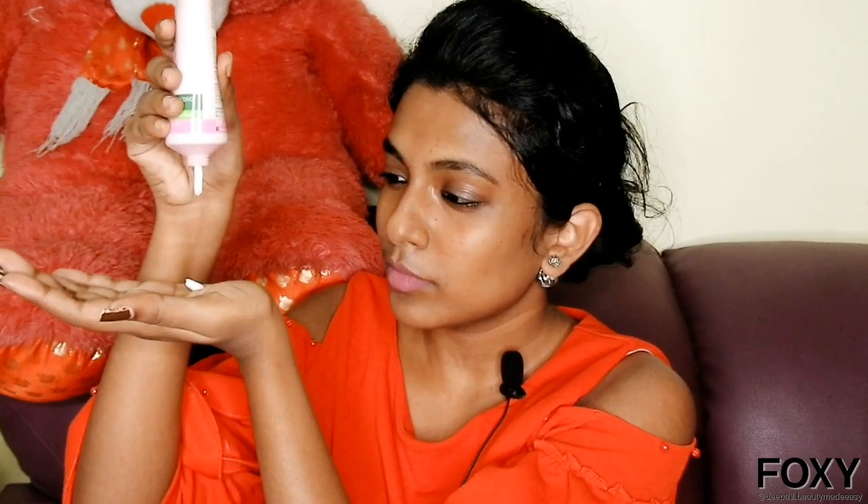Scrubbing is an essential part of a skincare routine — this step should never be skipped, no matter what skin type you are. It reveals the glow in your skin by removing dead skin cells, revealing softer and more radiant skin. It also removes whiteheads and blackheads around the nose, forehead, chin, and cheek areas. If you have oily skin, scrub three times a week; if you have dry skin, scrub twice a week. Scrub for three minutes and wash your face with just water.